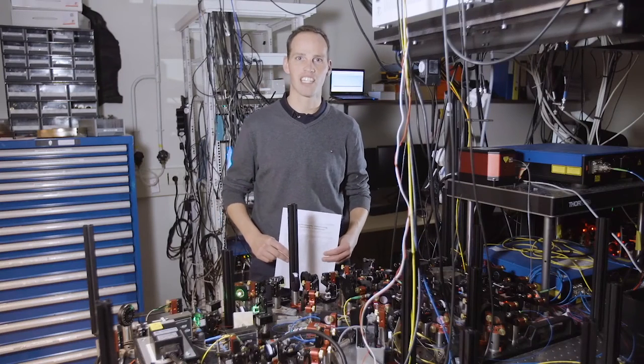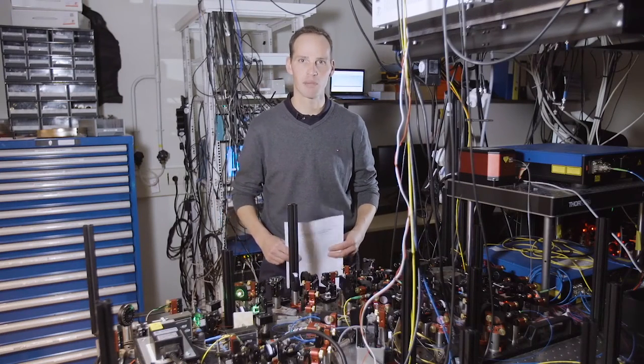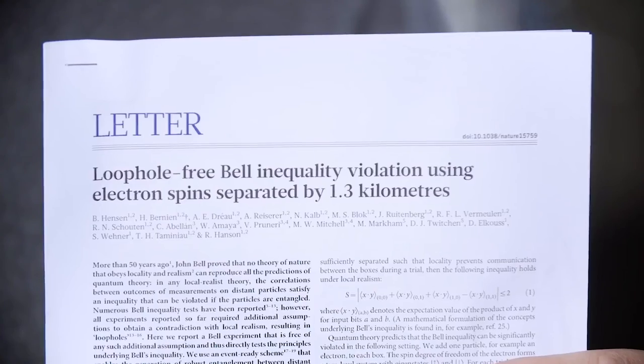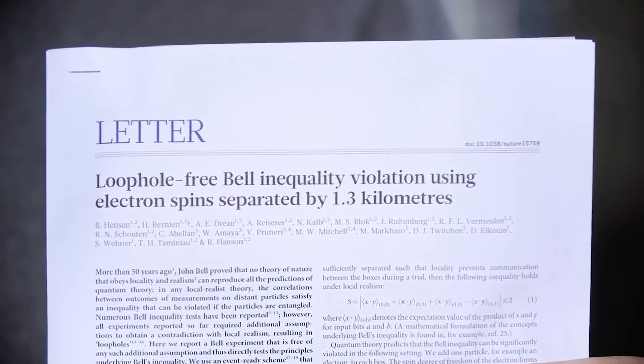Hi, I'm Ronald Hansen, and I'm excited to tell you about an experiment we did in the summer of 2015 here in Delft that showed a loophole-free Bell inequality violation.